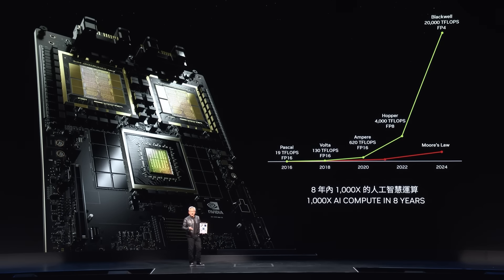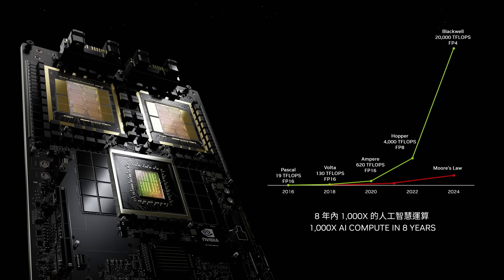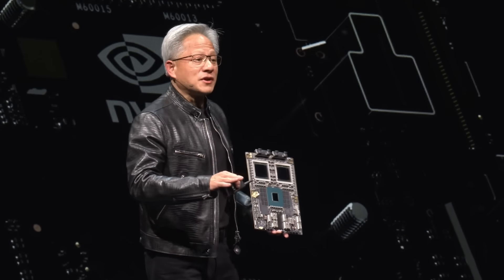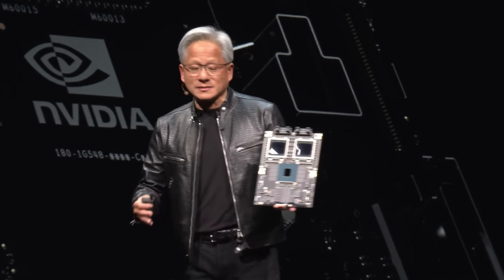The AI flops for each generation have increased by 1,000 times in eight years. Even Moore's law at its best of times can't compare to what Blackwell can do. Whenever we bring the computation high, the cost goes down. The amount of energy used has gone down by 350 times. Pascal would have taken 1,000 gigawatt hours — meaning a gigawatt data center, which the world doesn't have — and it would take a month. With a 100 megawatt data center, it would take about a year. That's the reason why large language models like ChatGPT weren't possible only eight years ago.